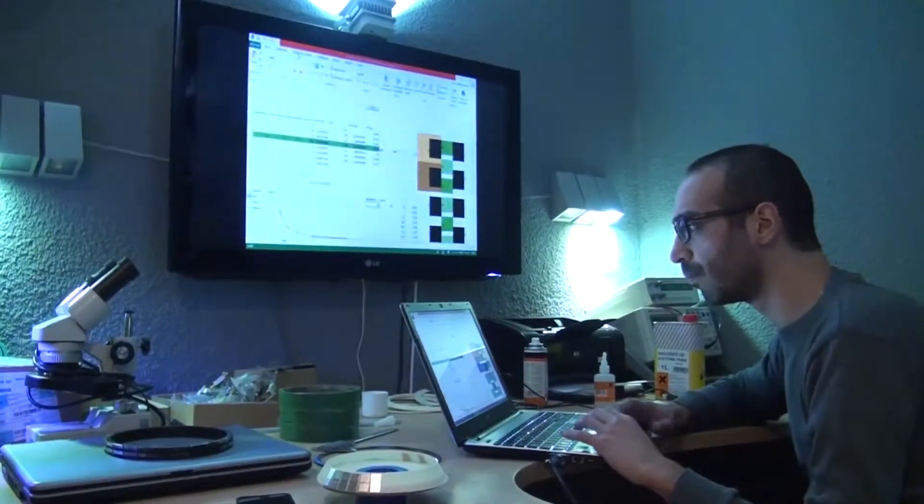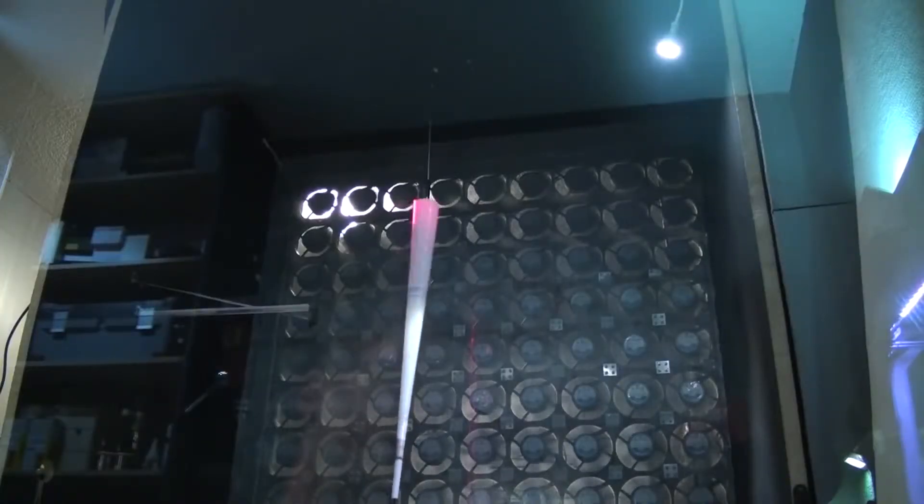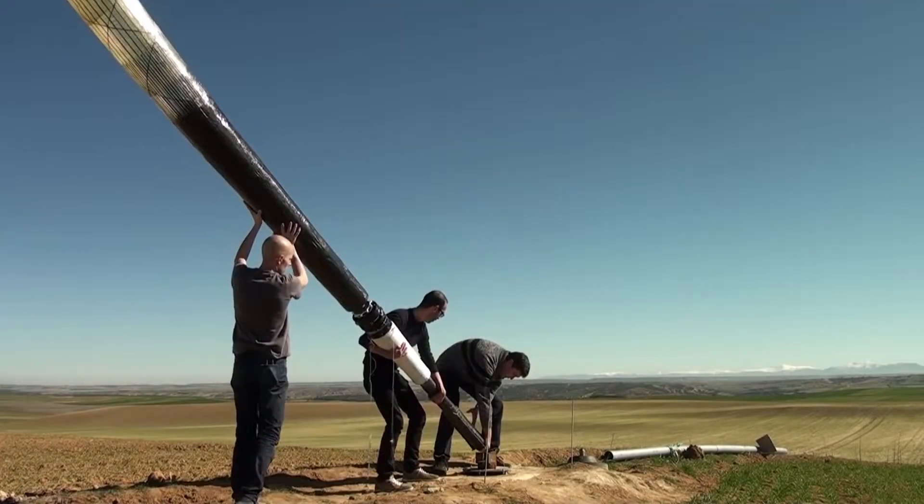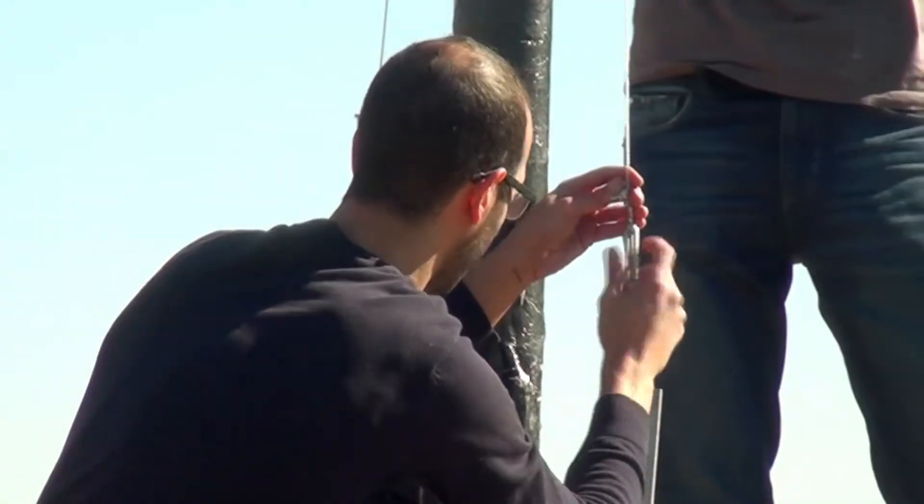This in turn led to the development of a revolutionary bladeless wind turbine, the Vortex Bladeless. Prototypes were 40 cm tall, cylindrically shaped tubes, and larger versions are being tested in the field.